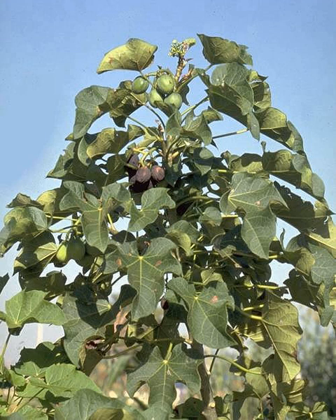Jatropha curcas is a species of flowering plant in the Spurge family, Euphorbiaceae, that is native to the American tropics, most likely Mexico and Central America. It is originally native to the tropical areas of the Americas from Mexico to Argentina, and has been spread throughout the world in tropical and subtropical regions, becoming naturalized or invasive in many areas. The specific epithet, curcas, was first used by Portuguese Dr. Garcia de Orta more than 400 years ago.